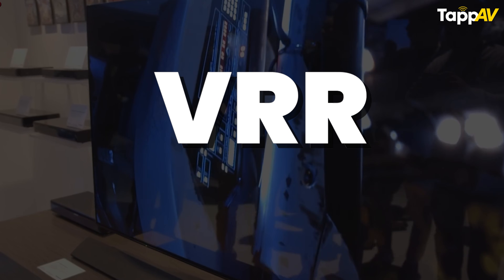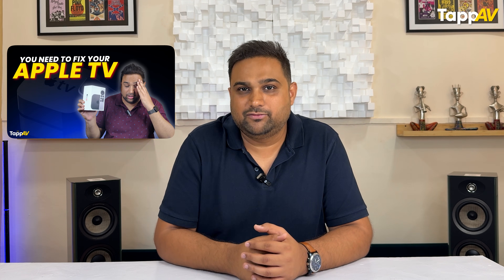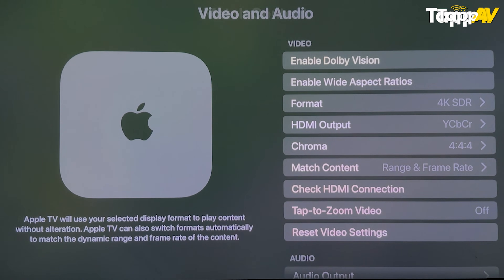The first additional feature is VRR — Variable Refresh Rate — which gives you a play between various refresh rates. For instance, as we mentioned in our previous Apple TV video, you can turn on the match frame rate setting. With this, you can have a variable refresh rate of 24Hz, 60Hz, 30Hz and constantly switch between them. That is the advantage of VRR, which is only possible with an HDMI 2.1 cable.